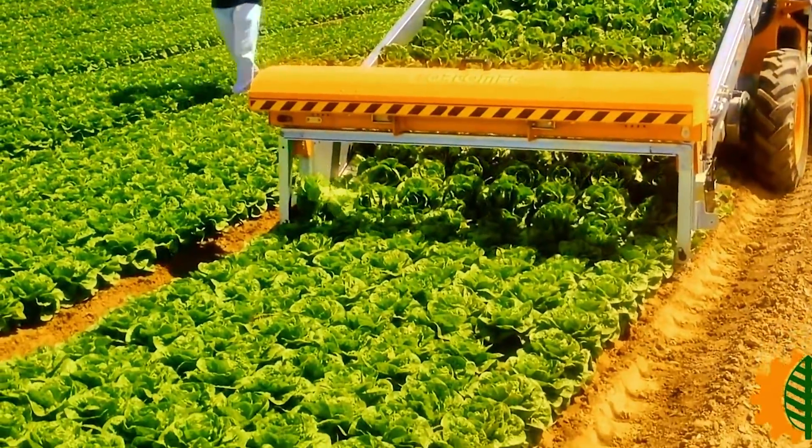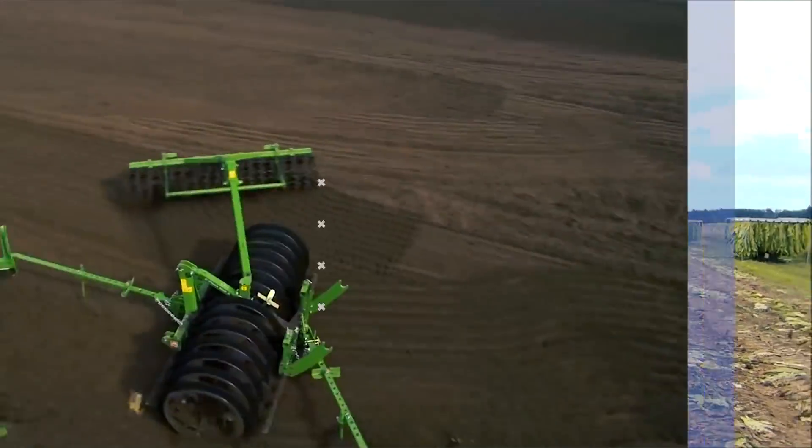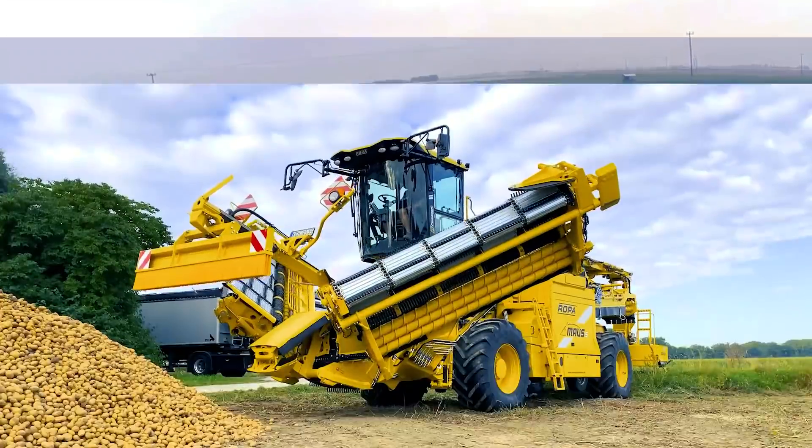Welcome back to another video from Lord Gizmo, where we bring you another interesting video about some amazing machines used in agriculture. So without any further delays, let's dive right in.